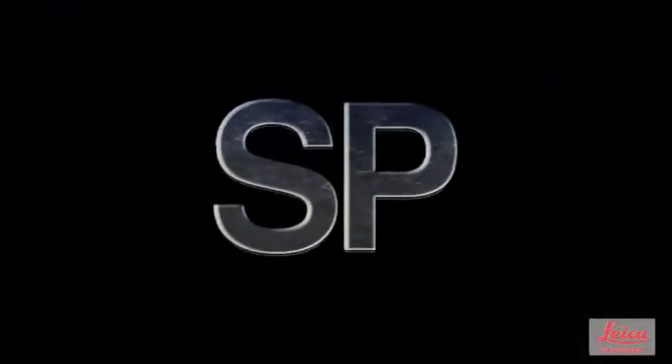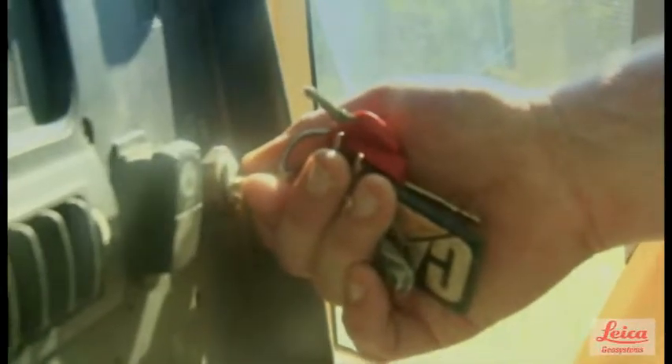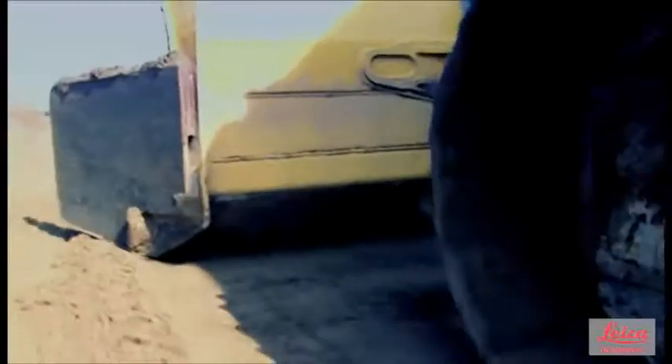Well, thanks to SP technology from Leica Geosystems, your dream has become reality. SP is the latest revolutionary technology from Leica Geosystems, designed to increase your dozer speed, precision, productivity, and performance.